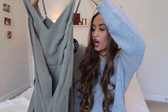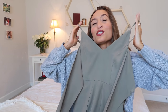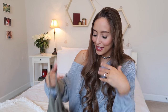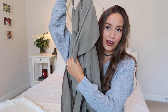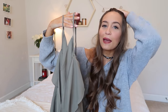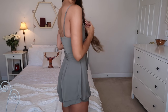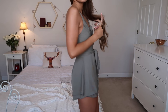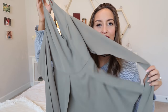Next up is this little olive green romper, which I think is so adorable. It has little wraps over here that wrap around your front — you'll be able to see it better once I put it on — but it's very flattering and a very beautiful color. It has a little zipper in the back. I got this in a size extra small and it fits perfectly.